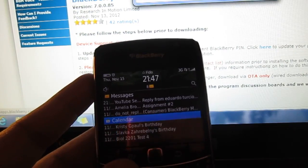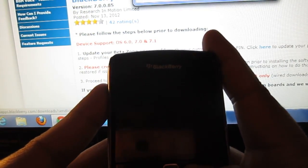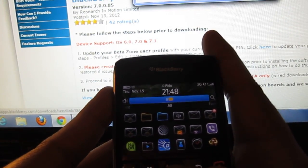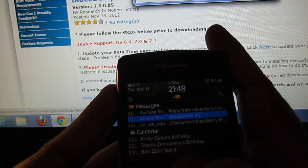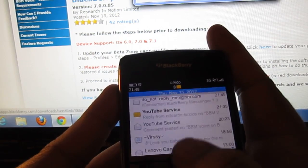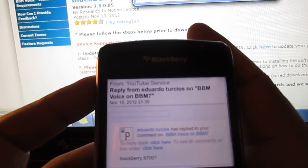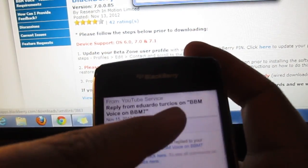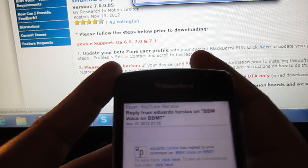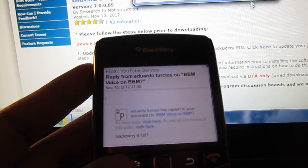And that should be smooth sailing from there. I wish I had another phone to show you guys exactly how to do it, but this is the best I could do. This goes out to the guy who's been asking me to make this video. Anyway, that's how it works. Any questions, leave them in the comment section below. I'm going to recap this for you guys.